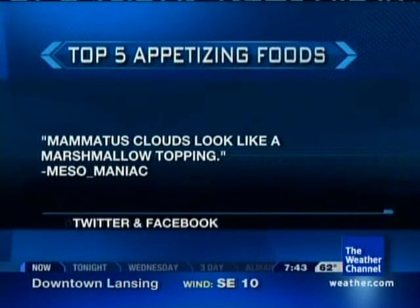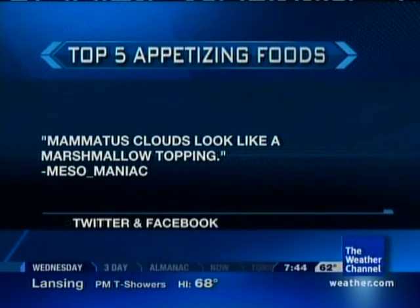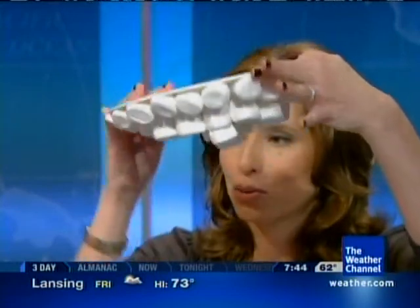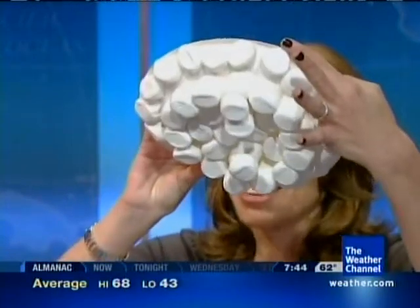How about number two? This one was suggested by Mesomaniac, who says mammatus clouds look like a marshmallow topping. Here's a picture of some mammatus clouds so you can see what they look like in real life. I actually did a little project today — I took a bunch of marshmallows and glued them to a plate so you could see how it kind of resembles. See how they hang down from the clouds? Does that kind of look like mammatus clouds?